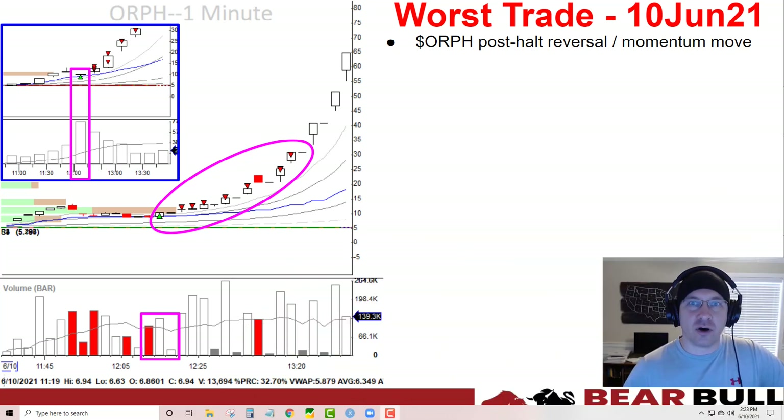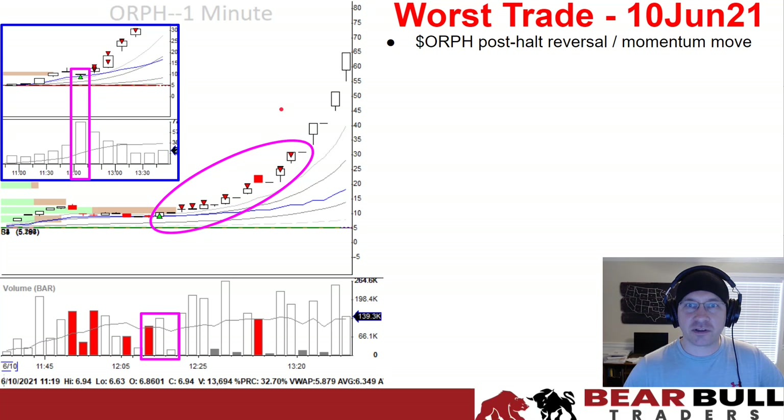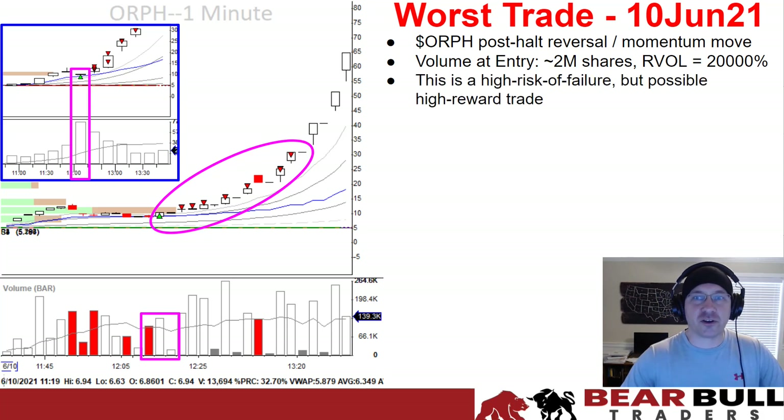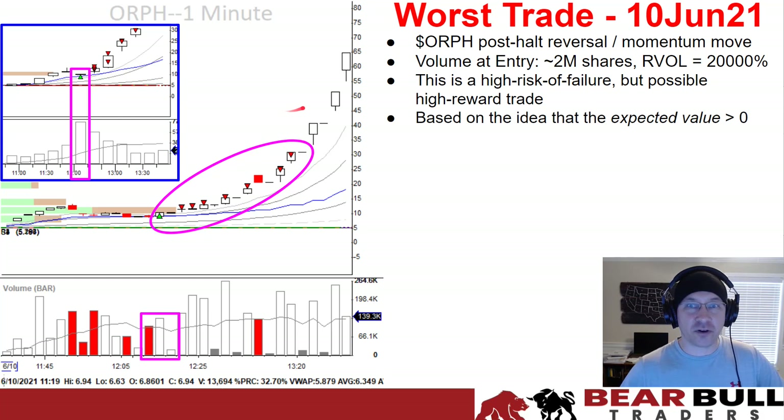My worst trade today was ORPH — a post-halt reversal momentum move, also a break of an important intraday level as I deemed it. The volume at entry was 2 million shares, the RVOL was about 20,000%. This is a high risk of failure but possible high reward trade. I'm essentially hoping that the expected value of this trade is greater than zero, and I felt it was based on the setup.